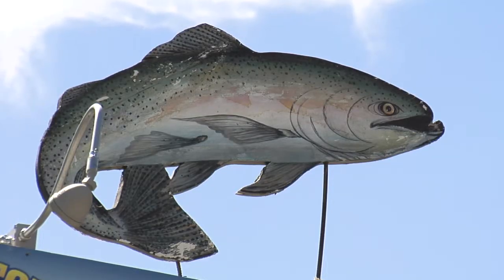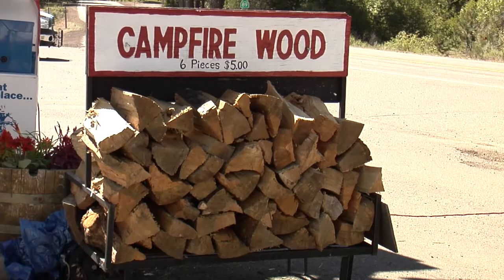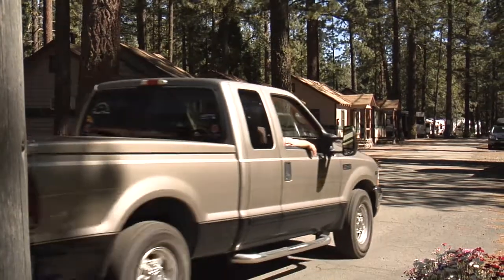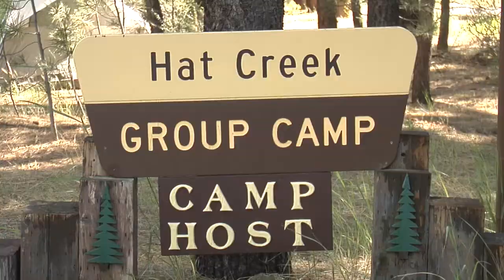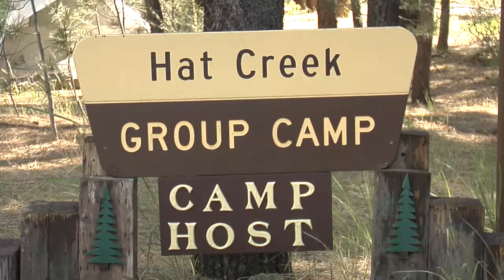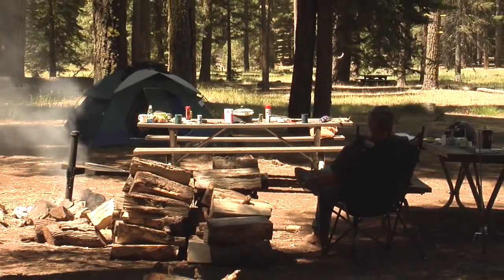The local economy really depends on tourism as its mainstay. They're pretty dependent on the recreation area out here, and whatever we can do to promote recreation in the area, we definitely owe it to our residents. It's half of the Forest Service motto after all — serving the people.